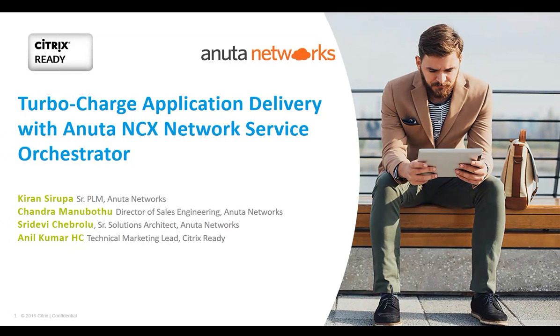We have Kiran from Anuta Networks, who will be our main speaker. Welcome to the webinar. Could you give a brief introduction about yourself? Hi Anil, and hi everyone. This is Kiran Sirupa. I'm a Senior Product Manager with Anuta Networks. I've been with the company for the past four years. I'm really excited to explain how the Anuta solution helps Citrix NetScaler deployments. Thank you, Anil, for this opportunity.